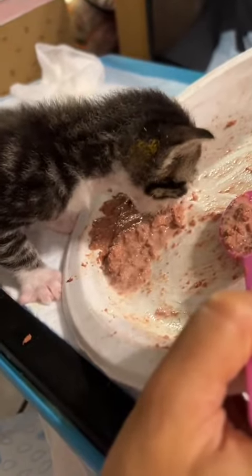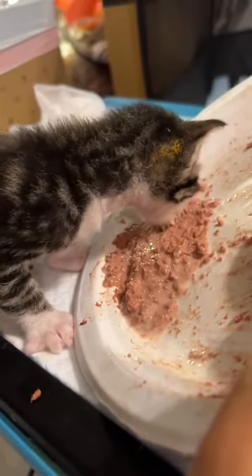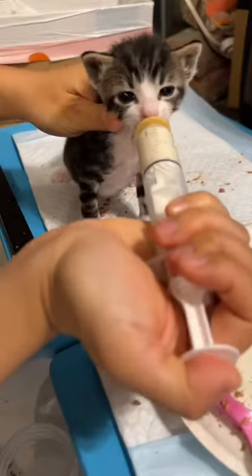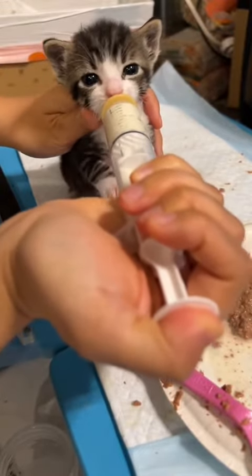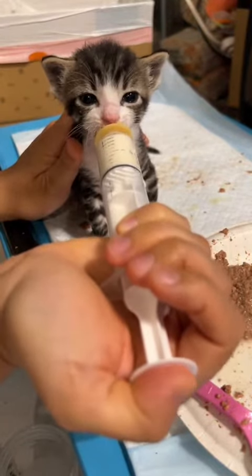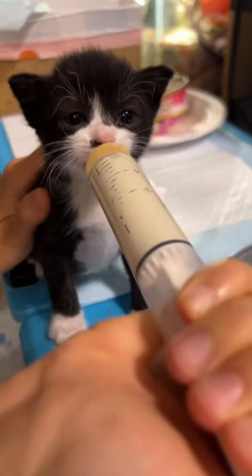Thank goodness it worked. This may seem like we're taking steps backwards by mixing milk in, because he did eat the wet food without the milk in the first place. But for kittens this age, you have to do what it takes to get them to eat and gain weight. When kittens are weaning, it's important to supplement them with kitten formula until you know for a fact that they're eating enough to gain weight.